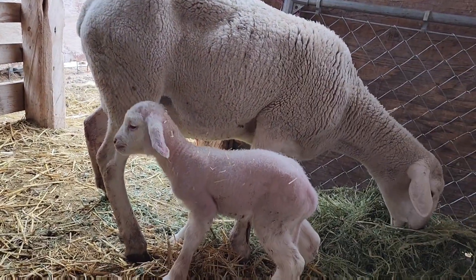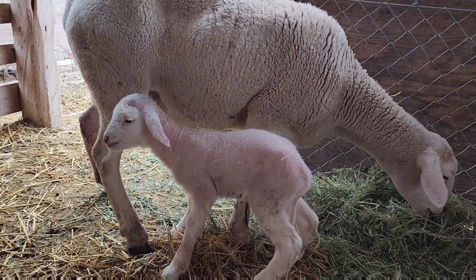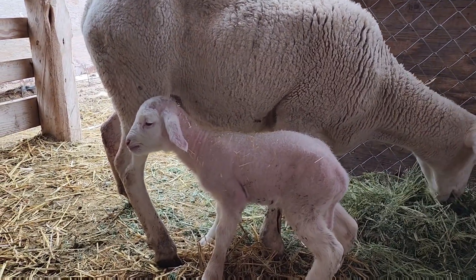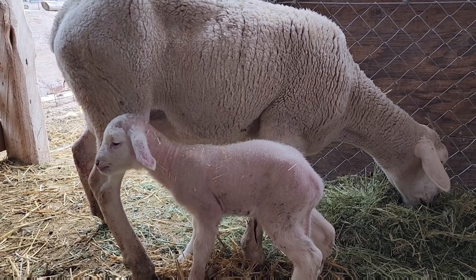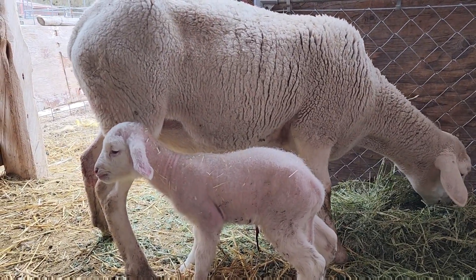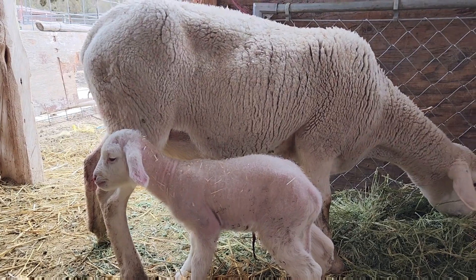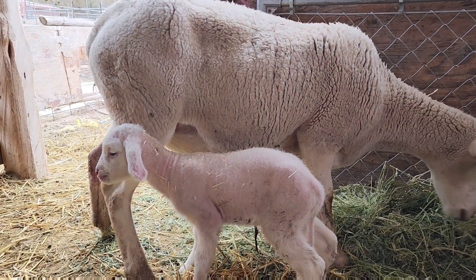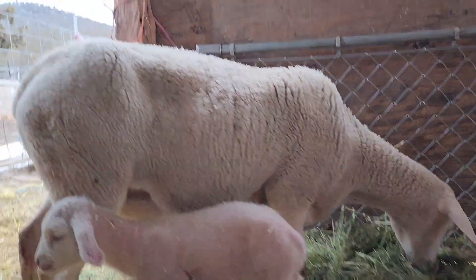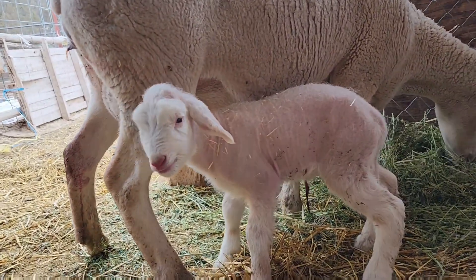Mommy and her newborn baby lamb. I think she's a little bit chilled, so I'll go ahead and probably bring a heat lamp in here to try to give this baby some heat. This is my beautiful baby lamb and her mama.